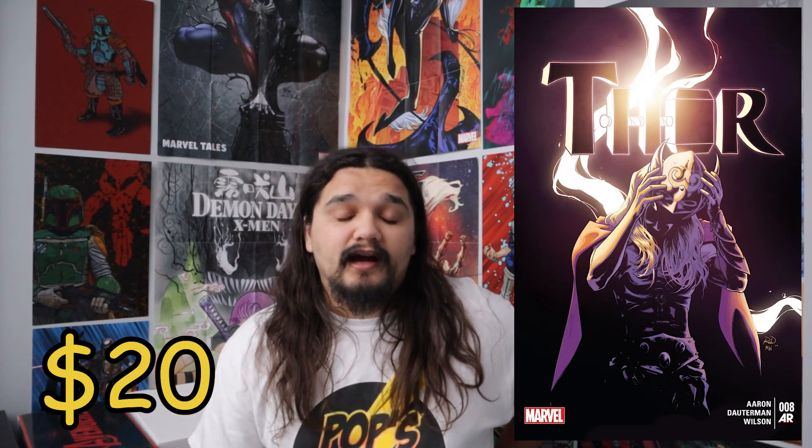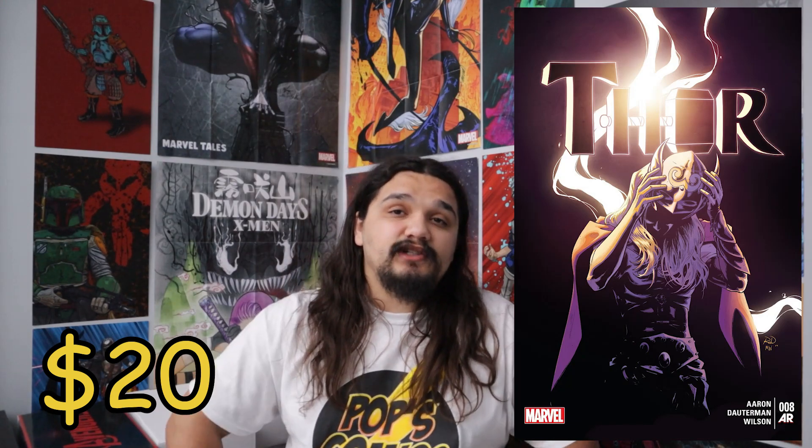The next book I wanted to talk about was Sensational She-Hulk number one. You can get this book for about $30 — another book that I'm still looking for. It's kind of been the condition that's the issue. It's her second solo series. And another thing: we know She-Hulk is coming. These are confirmed bangers. We know these books are going to go up in value.